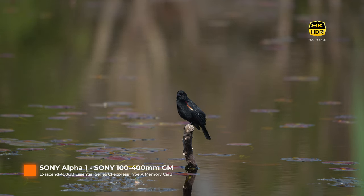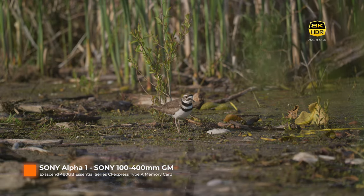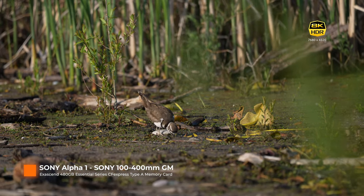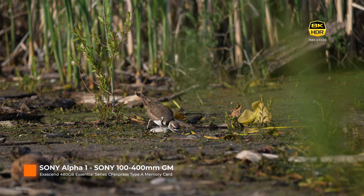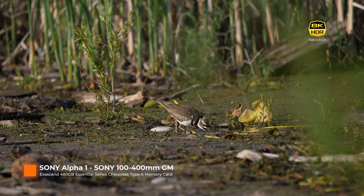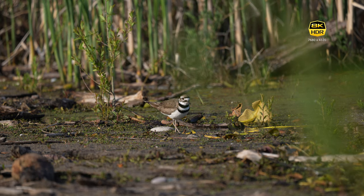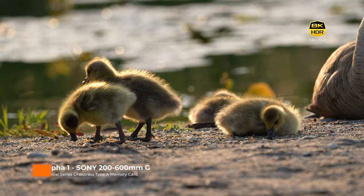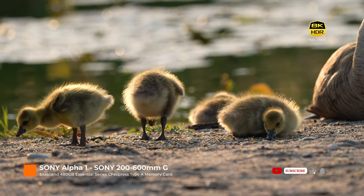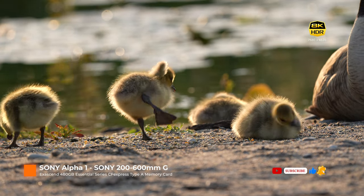So let's dive right into my first 8K videos captured on the Sony A1 with the Exascend Essential CFexpress card. In this video you're witnessing my very first 8K video shot at 30 frames per second with no editing — I wanted to see the raw footage straight out of the camera. Like I said, my initial and biggest concern was the memory card itself, and luckily the Exascend 480 gigabyte Essential Series CFexpress Type-A memory card performed flawlessly.